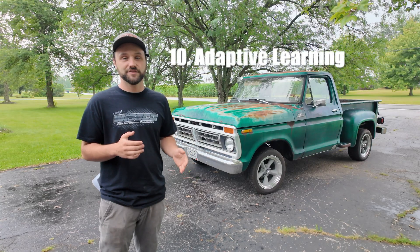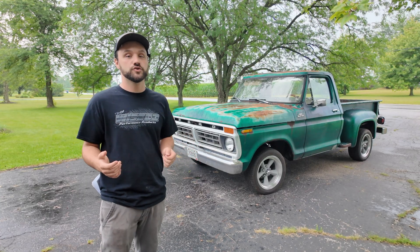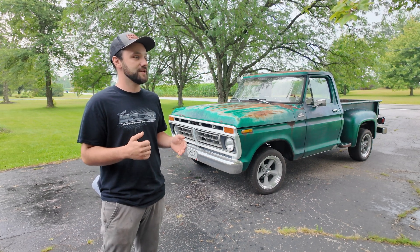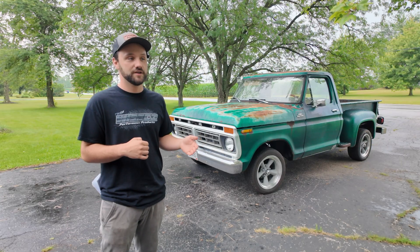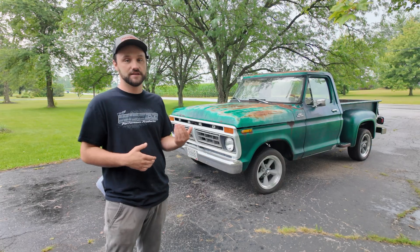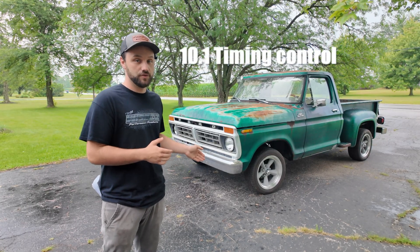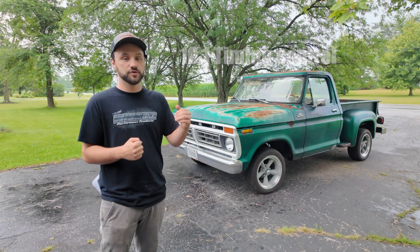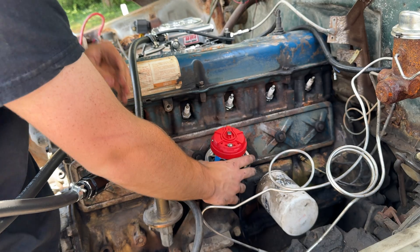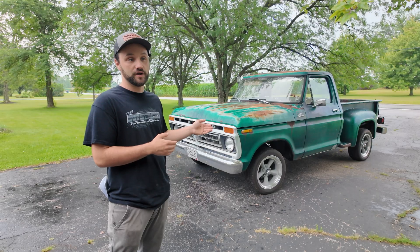This is a self-learning ECU, so basically the longer you drive it the more it will adjust the tune and fix itself. They say even after an hour of driving it still hasn't learned enough — it's constantly learning and fixing itself. Another big reason I went with this is it has timing control, so I can pull timing under boost and customize where I want the timing at any given point, especially on a full timing control setup like we have on this Ford 300.